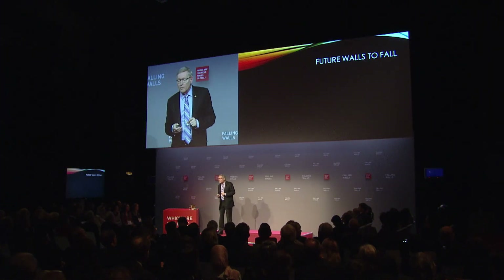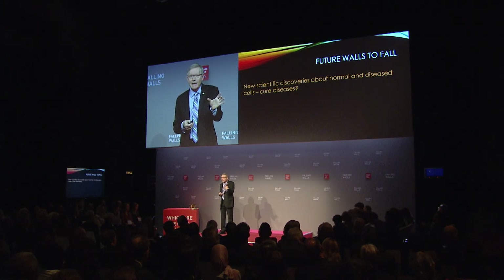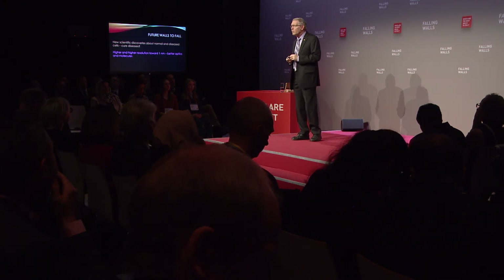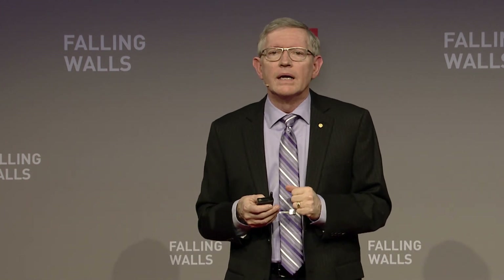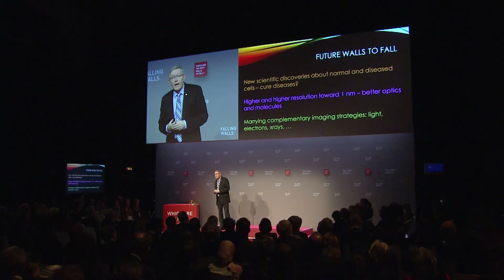There are more walls to fall. In the future, we expect more amazing things: new scientific discoveries about both normal cells — how they really work — as well as diseased cells in the hope of curing diseases. There should be higher and higher resolution possible with improved optics and better molecules, maybe toward one nanometer ultimately. We also expect a marriage of complementary techniques including electrons, x-rays, and light. What I've tried to describe is that if you can see single molecules, you have the ability to observe a surprise — that some of them blink — and now that blinking is being used for super-resolution microscopy, opening up an incredible view of the nanoscale. As Yogi Berra said, if you look really well, then you might see something.